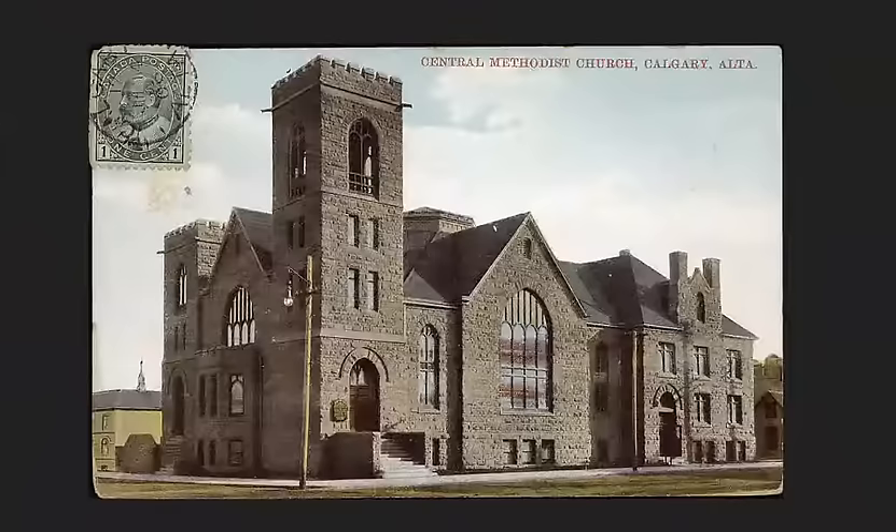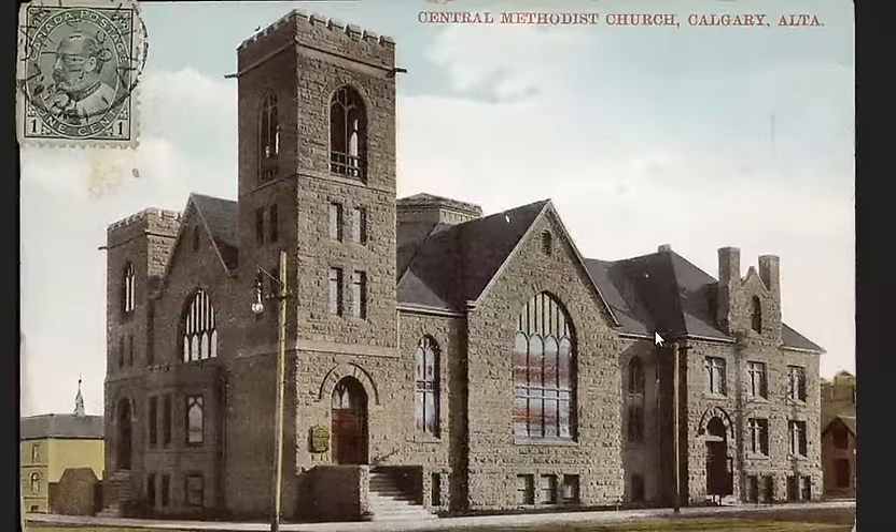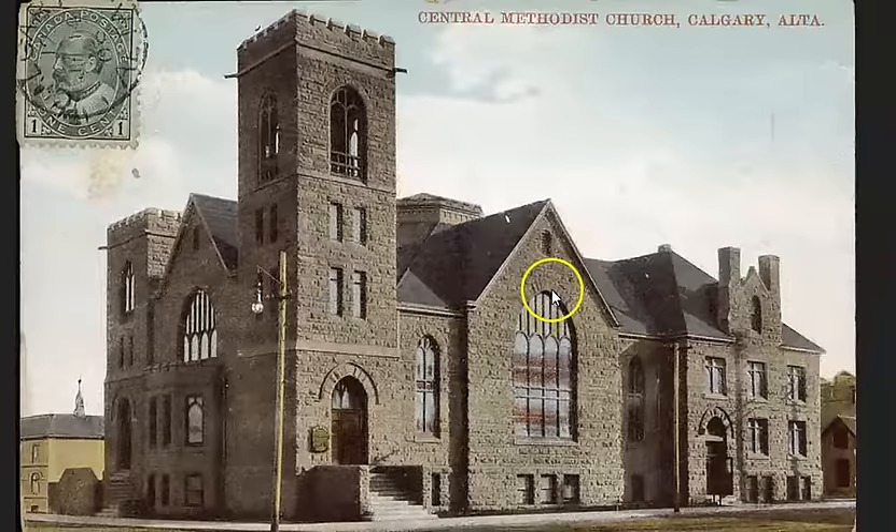Central Methodist Church — more of the same. Looking very castle-like — I suppose that would be a Gothic look. We've got all these arched windows and arched brickwork. Those guys must have been seriously skilled; they must have been able to do these arches in their sleep — they put them everywhere.